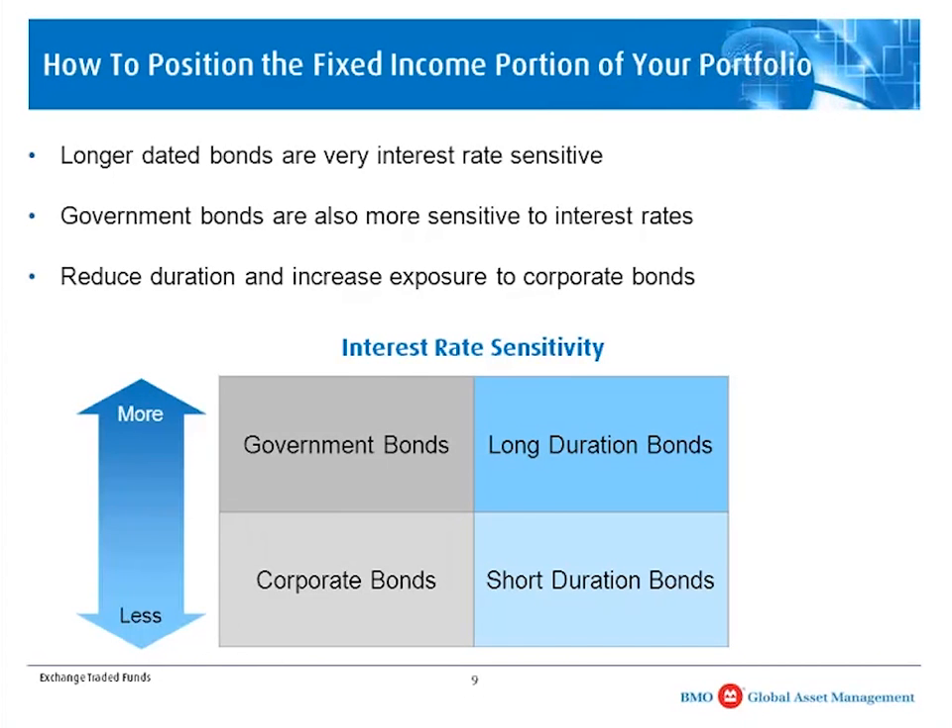Long-duration bonds are more sensitive to interest rates. For example, if I were to buy a bond with a 2% coupon and a 30-year maturity, and three years down the road another similar bond is issued with a 5% coupon, that original bond is not going to be as attractive. With a long-duration bond, I'm stuck in it for a longer period with a lower coupon than the market is paying. So long-duration bonds are more sensitive to rising interest rates than short-duration bonds. We have been recommending shortening duration exposure — moving from long- and mid-duration bonds into shorter-term duration bonds.